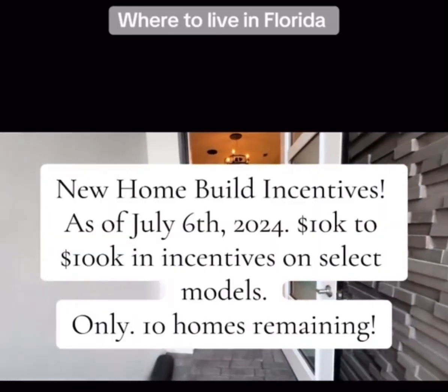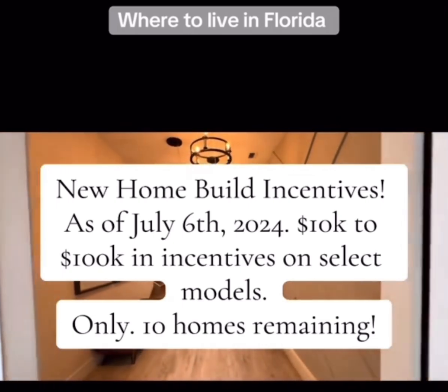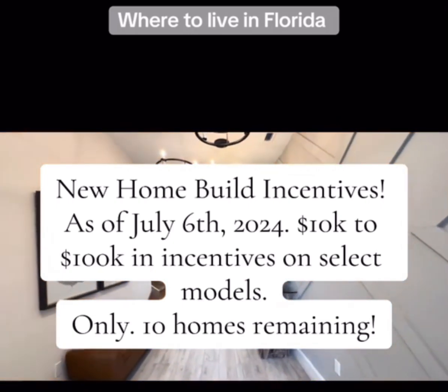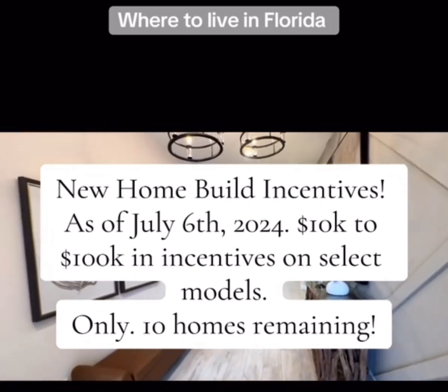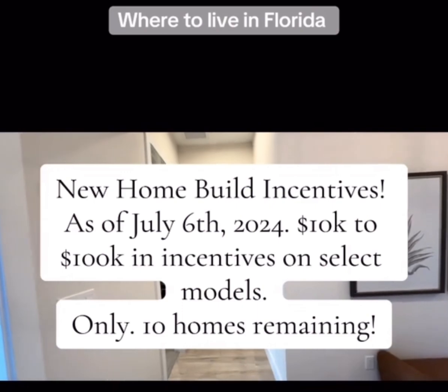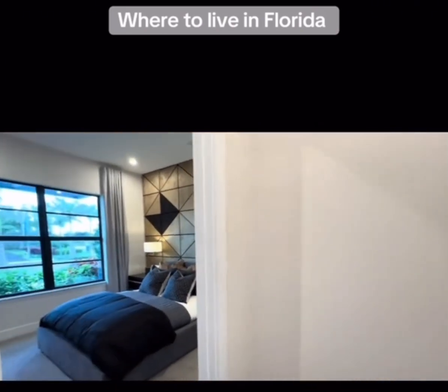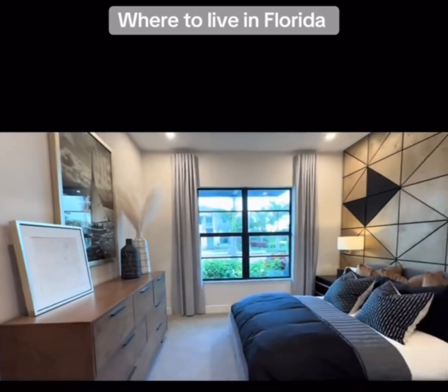Hi everyone, it's Anisha Battle, your homegirl, and I just located an amazing 5 bedroom, 4.5 bath, 3 car garage, 4,395 square foot floor plan and I can't wait to show it to you. The builder is offering anywhere from $10k to $100k in incentives, so there's no reason why we can't close and funnel this house for you. Let's take a look.